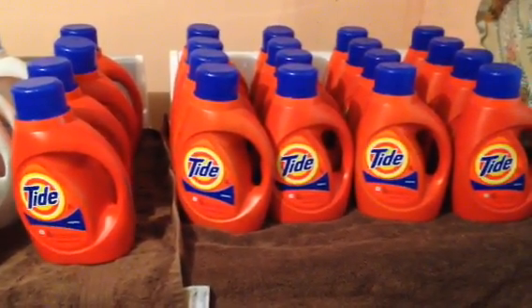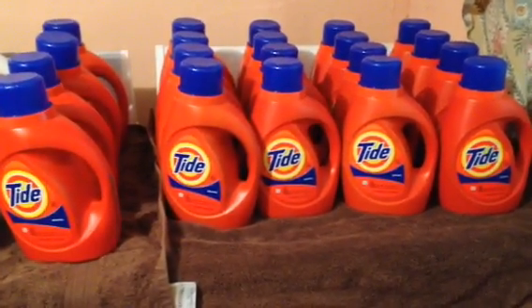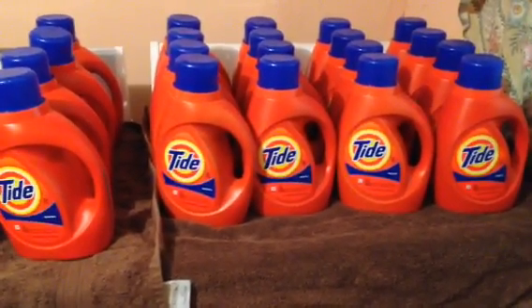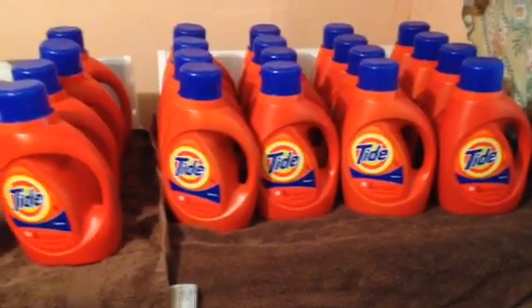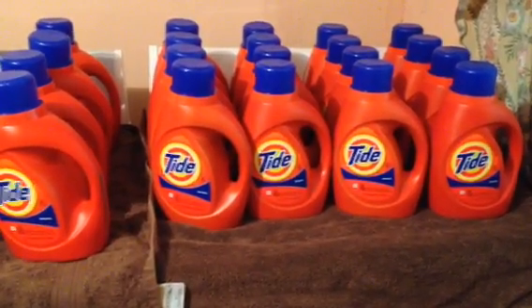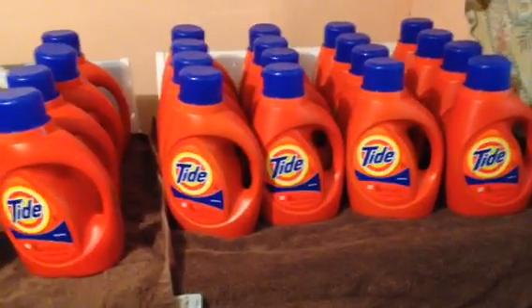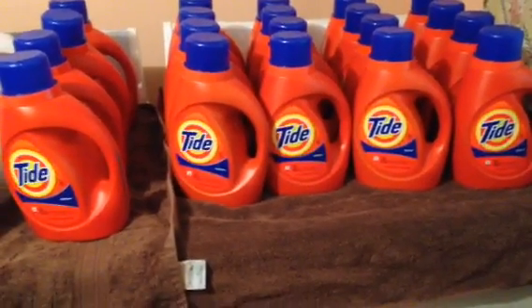I put in five coupons, which gave me $10 in savings and brought my total down to $19.70. I then used a $10 ECB, which brought me down to $9.70. And I got back a $10 cash card. So you're paying about a dollar and some change a piece for the Tide — and that's what I did, buying in increments of five.